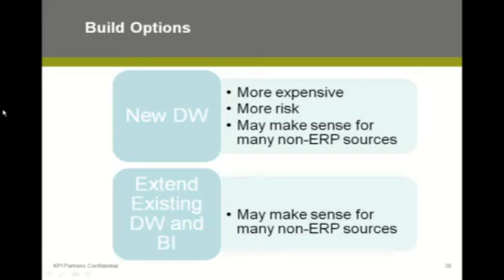Build is broken down into two sub-options. In build, you could decide that as part of your ERP project you're going to build a new data warehouse. It's typically pretty expensive and it's adding risk to your ERP project, particularly if expectations have been set that one of the benefits of the new ERP system is going to be better reporting. A new data warehouse is pretty risky and pretty expensive because it's a lot of effort. But where it may make sense is if you're going to be integrating data from a lot of different non-ERP sources — that's where a new data warehouse may make sense.